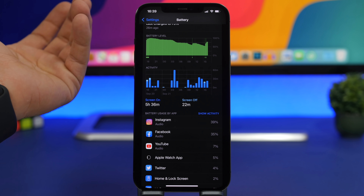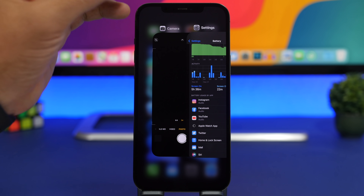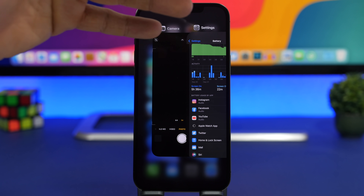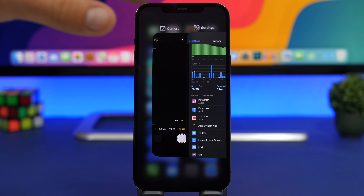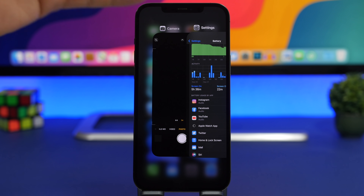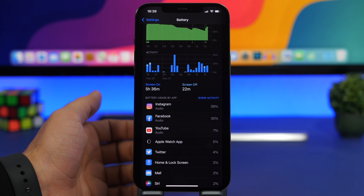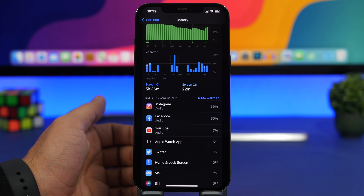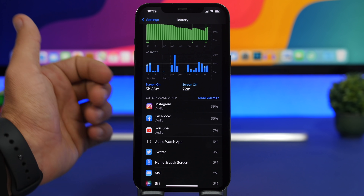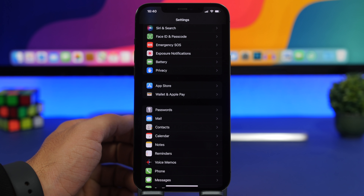When talking about apps, the app switcher should always be full of apps — don't close apps out of the app switcher. Closing apps requires your iPhone to reload them from the beginning, which uses more RAM, more CPU power, and of course more battery. If you leave apps open and go back to them, they're ready to go.